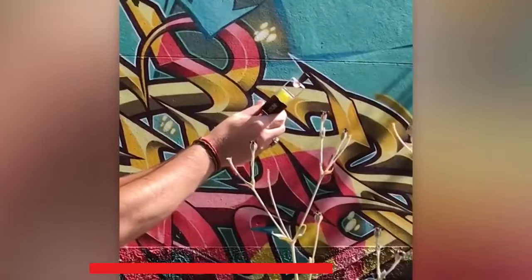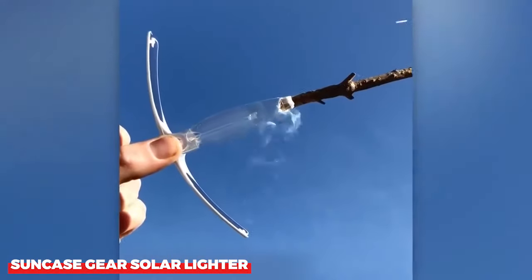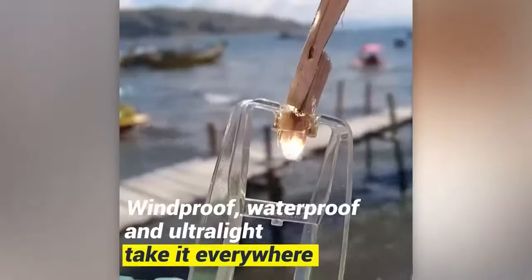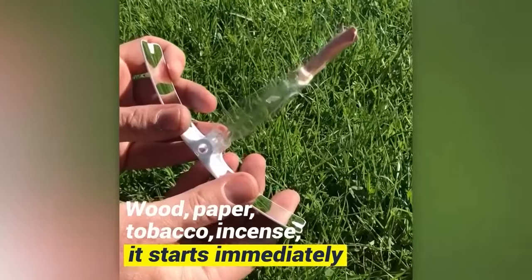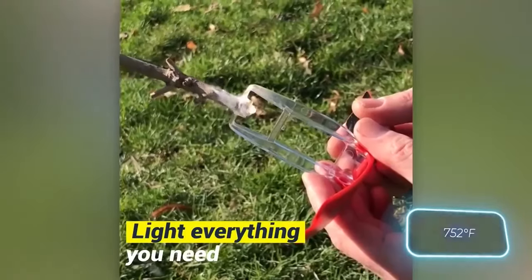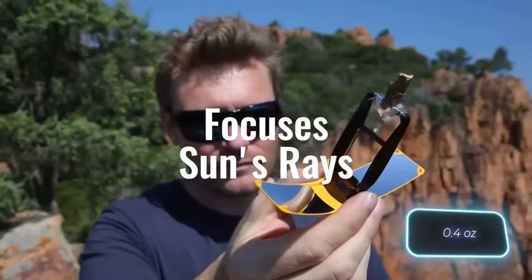Next on our list is the SunCase Gear Solar Lighter, powered by the sun. Say goodbye to traditional fire starters and embrace the power of the sun. This eco-friendly marvel harnesses solar energy to ignite your campfire or stove, making fire starting effortless and environmentally conscious.